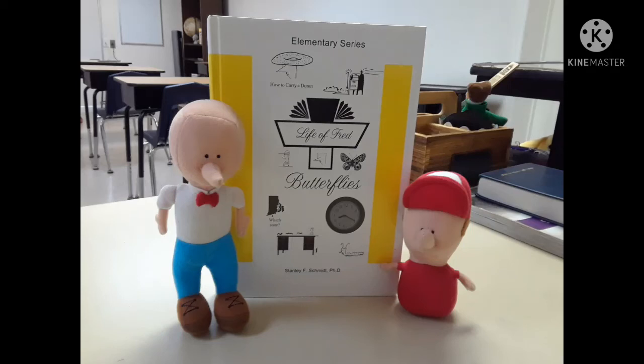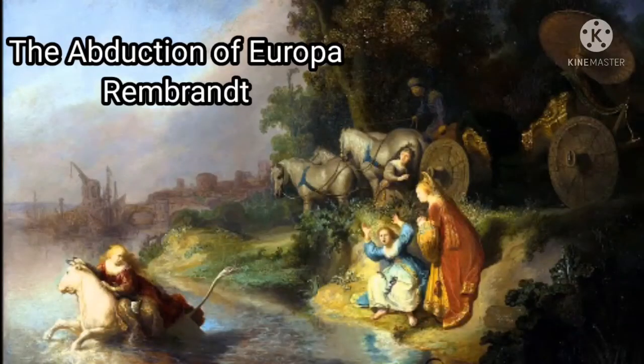Hello, everyone. Welcome back. I hope you're having a good day today. If you have a Life of Fred Butterflies book, go ahead and pull that out now. We're going to be on page 25, chapter 3. Remember, you can press pause at any time during this video. The title is called A Bug Up Close.